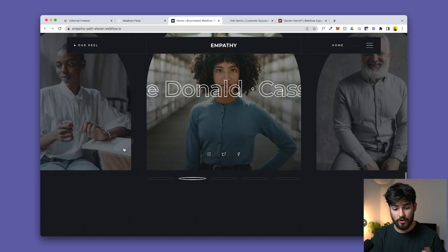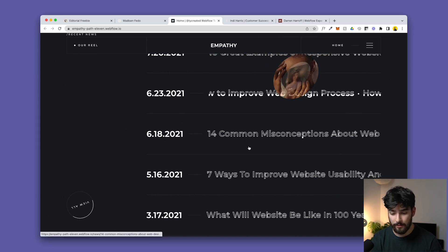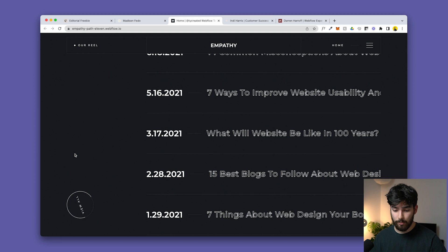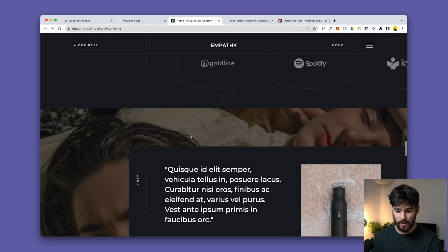If you are a studio or an agency, this is a great portfolio for you. There's a 'recent news' section which could be blogs, articles you've written, or press coverage you want to showcase. It's a great portfolio for agencies, studios, or editorials.